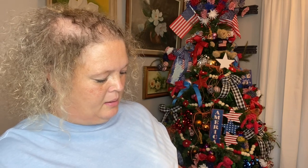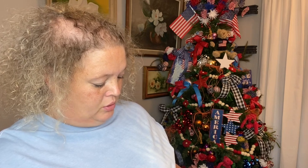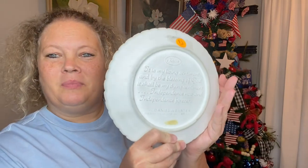I found this pretty plate. This is a Fenton piece. It reads: 'It is my living sentiment and by the blessing of God it shall be my dying sentiment. Independence now and independence forever.' — Daniel Webster's eulogy on Adams and Jefferson. I picked that up to go with my 4th of July decor. It was $2.